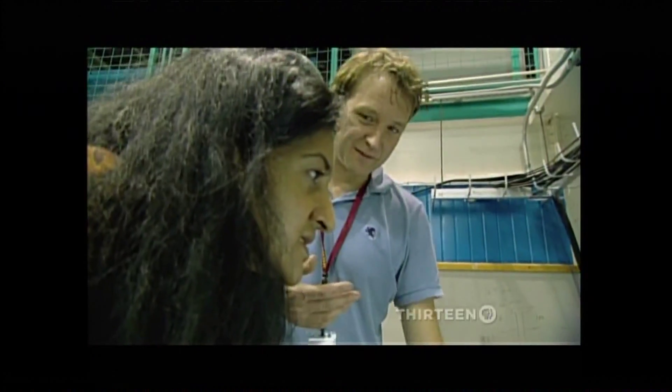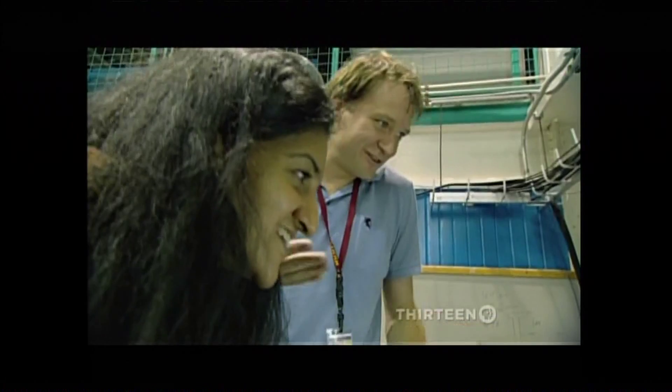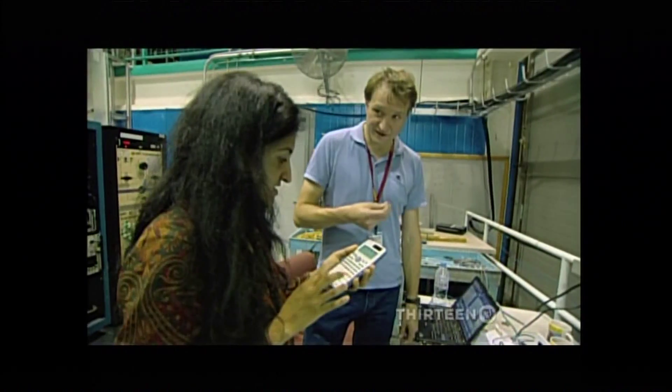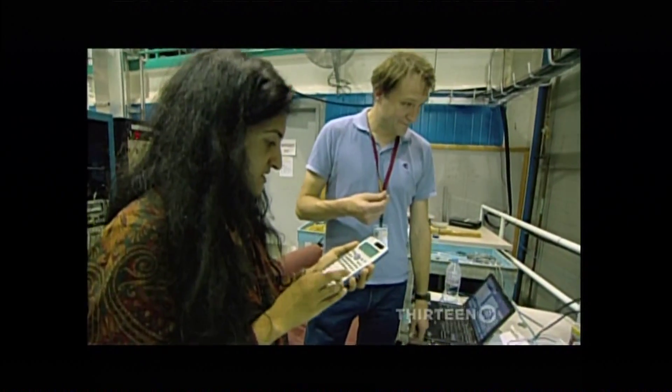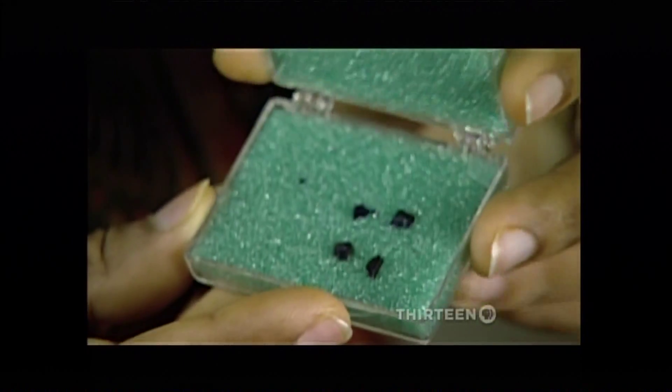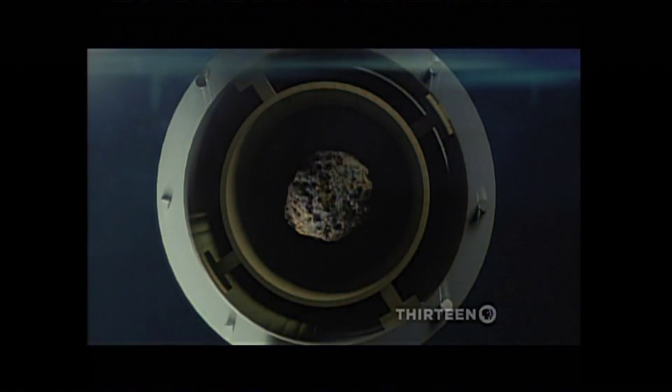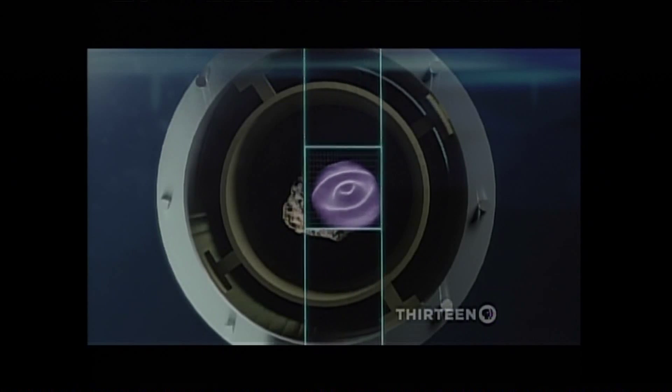In 2006, Suchitra Sebastian and Neil Harrison put a few flakes of Chinese purple into the magnet's core and saw something astonishing. Inside the magnet, the molecules of Chinese purple became a single magnetic wave — a unique state in the world of quantum physics.